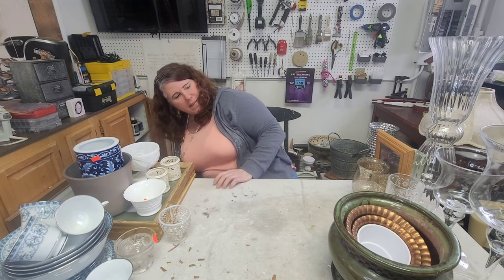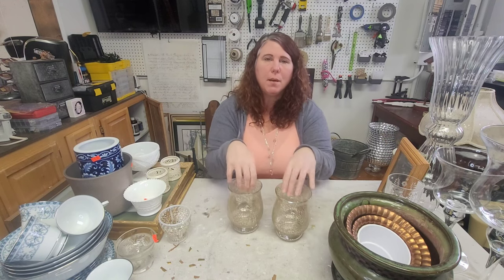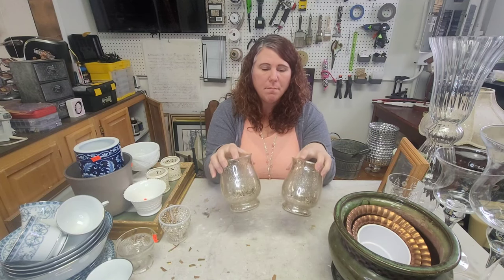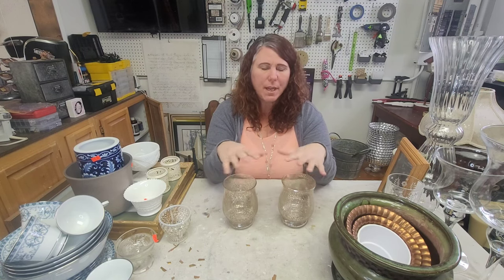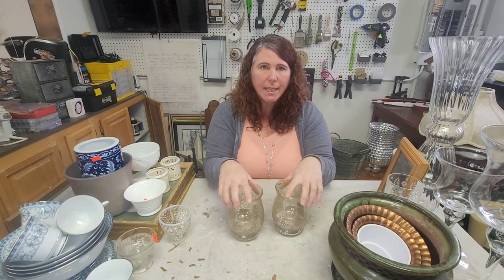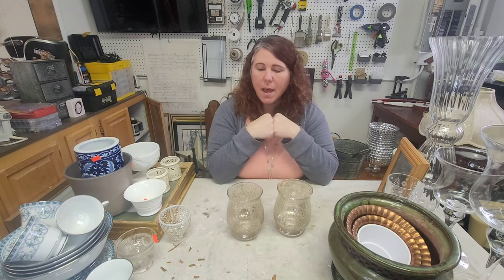These two I've actually picked up a couple of times at Goodwill — they've been there for probably a month. The price was a little high, but they were half price this go-around so I grabbed them. They're not real mercury glass, just regular glass with that kind of film on it. I'll carefully wash them. I have some other mercury glass and I'm going to put some colored Easter eggs in them with some Spanish moss to dress them up for spring.